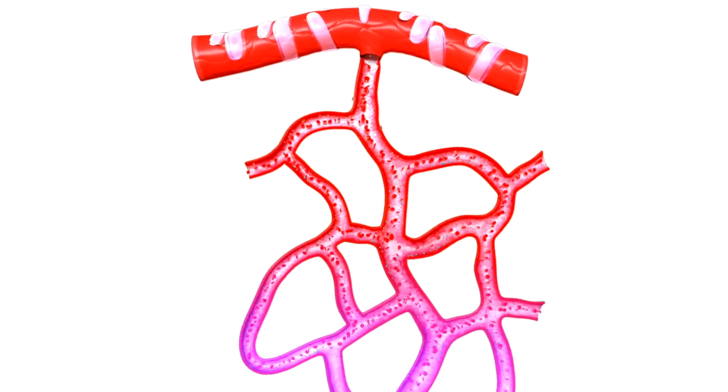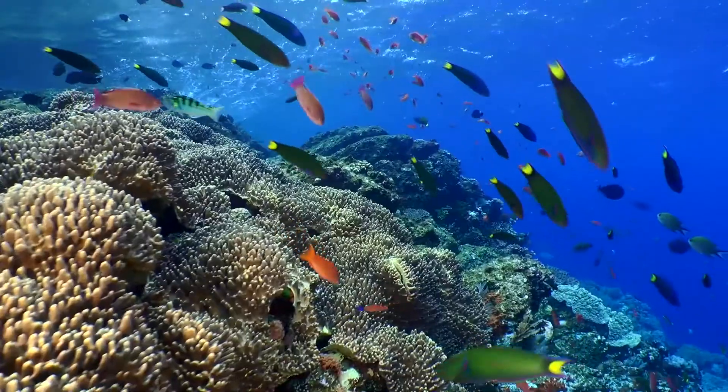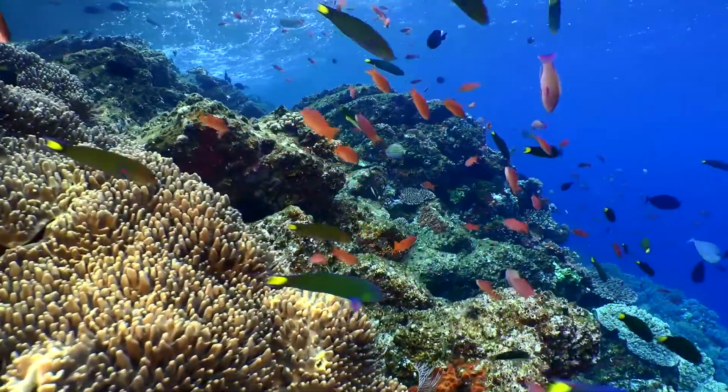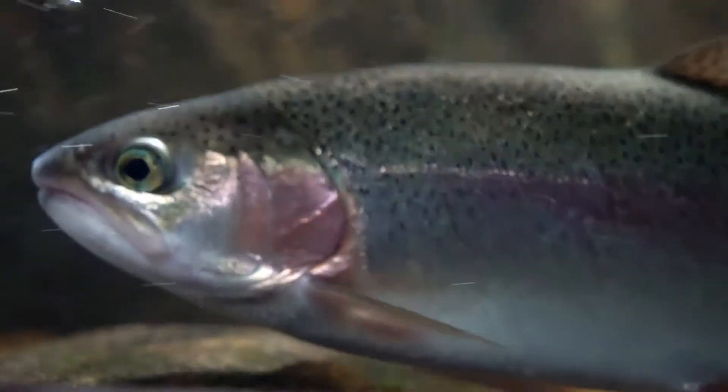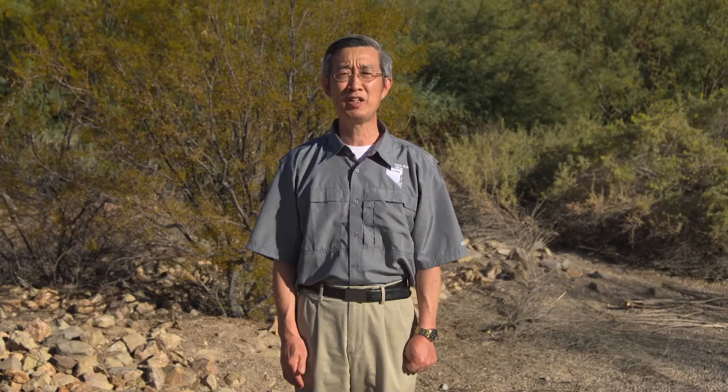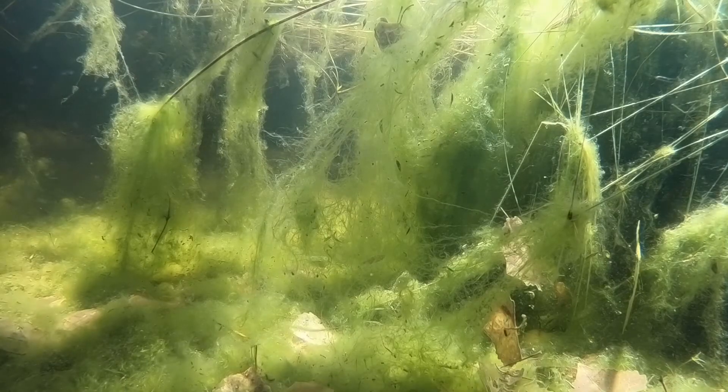Some of you may be scratching your head after hearing me say oxygen. Is there really oxygen in our water? There absolutely is — it's just dissolved, similar to the oxygen in your bloodstream that keeps you alive, flowing from your lungs to your organs. That's how fish are able to live underwater. Their gills filter oxygen from the water, which is then carried to their organs. Healthy water has enough dissolved oxygen to keep fish and other organisms that live there alive.